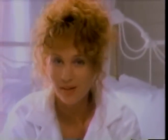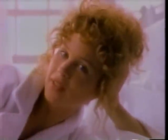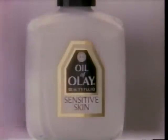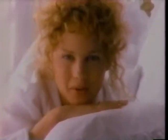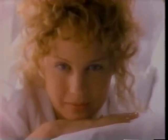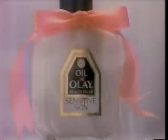If you had sensitive skin like I do, which moisturizer would you choose? One for sensitive skin, or one created for sensitive skin by the people whose skin care treatment has kept more faces looking younger, smoother, sexier than any other in the world? I know which one I'd choose. Color-free, fragrance-free — Oil of Olay for sensitive skin.